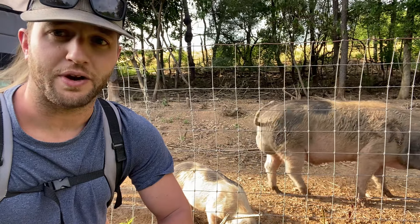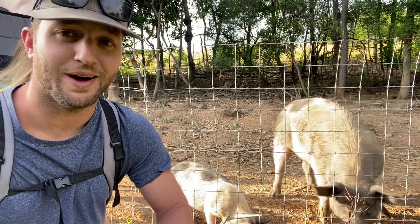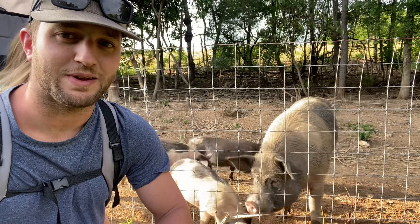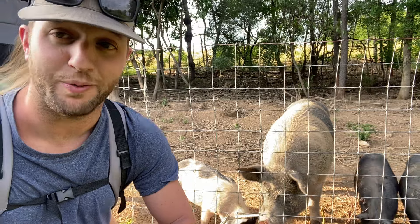You can see Ziggy here behind me — he is caked in mud. It's hot here so he's been laying in whatever mud he can find, and this actually isn't even as bad as it was before.